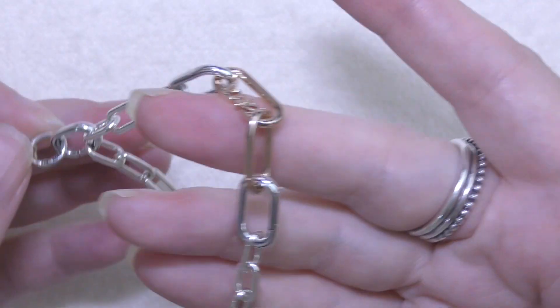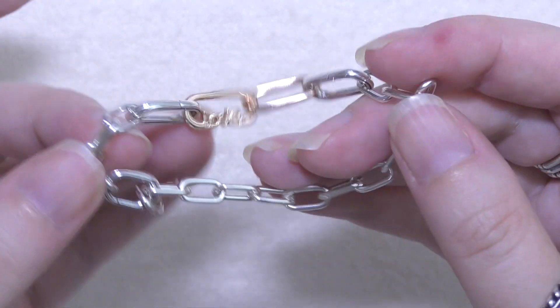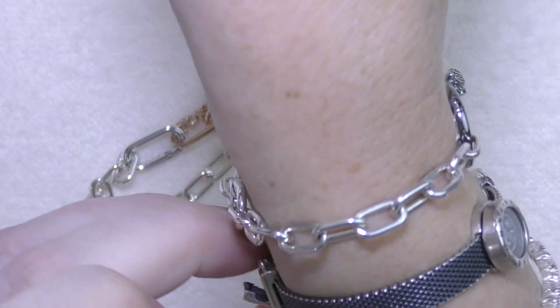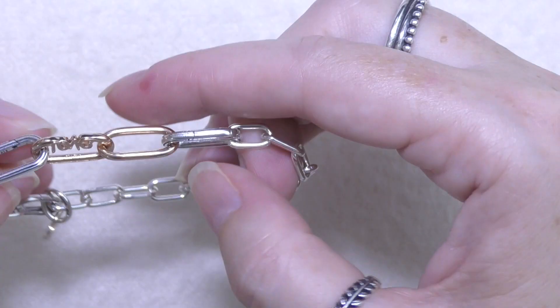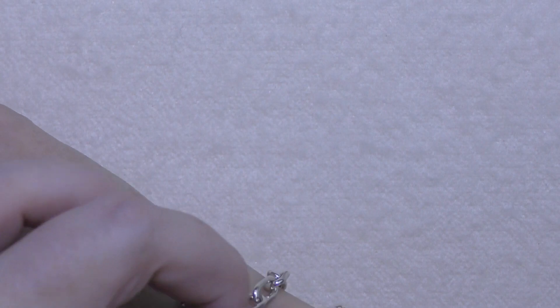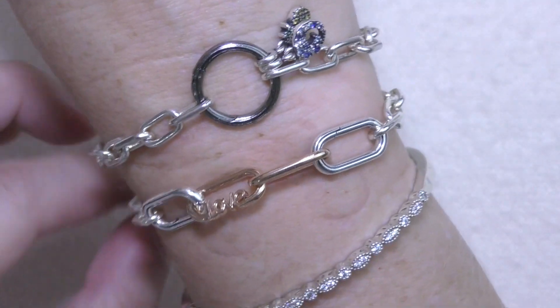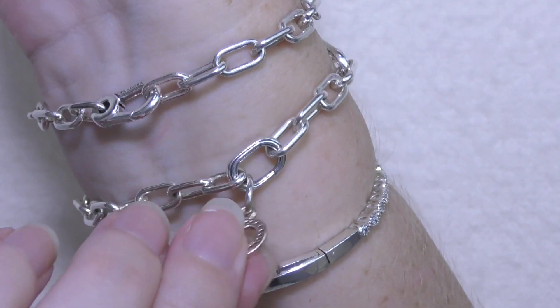I can hang this little dangle on one of these links, but because they're such big links I think it might get a bit lost, so I thought maybe I'll try it down the side. I might pop off my other bracelet just to give a bit more room because it is fairly tight. I did manage to get it on - it's a little bit tricky to do on my own but I will get used to it. I can actually get this bracelet on and off by myself now which I couldn't when I first bought it. So there's a little heart - it'll probably hang up this way when my arm is down.